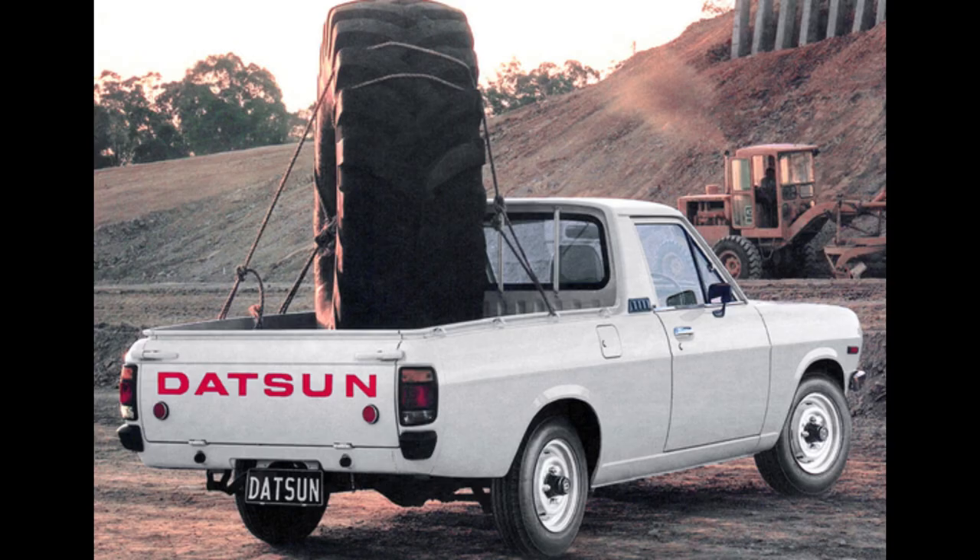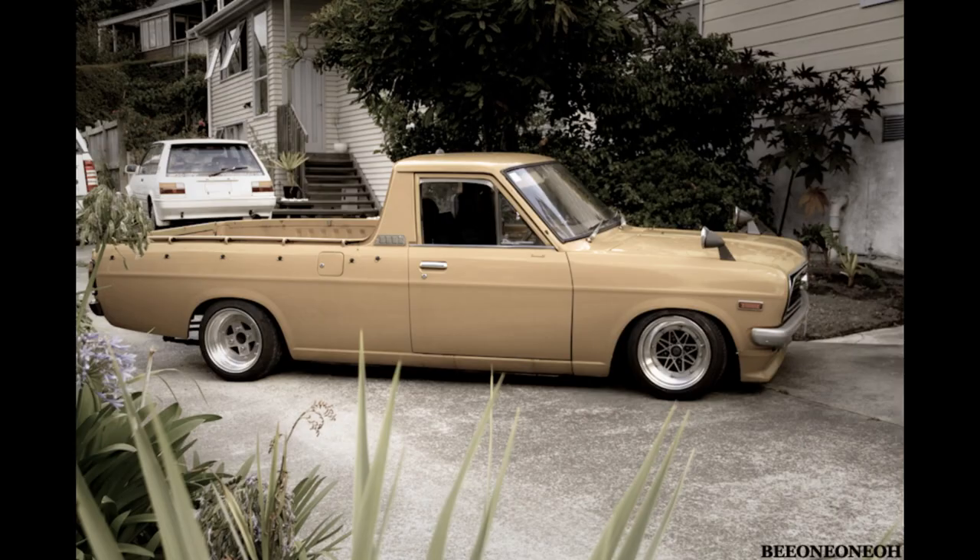The Datsun 1200, also known as the Datsun B120 or Sunny truck, made its debut in the late 1960s. This compact pickup quickly gained popularity for its reliability, fuel efficiency, and versatility.